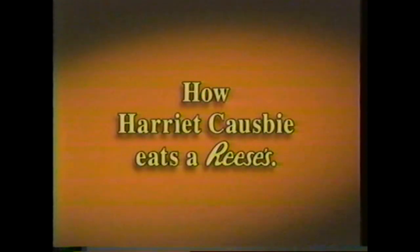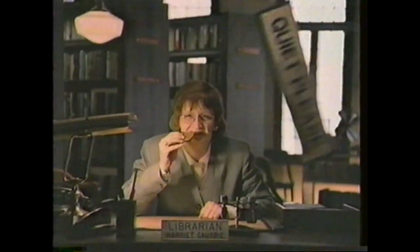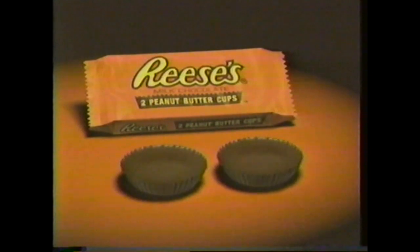How librarian Harriet Cosby eats a Reese's peanut butter cup — I eat them as quietly as I can. There's no wrong way to eat a Reese's.